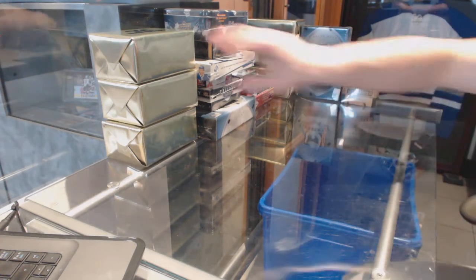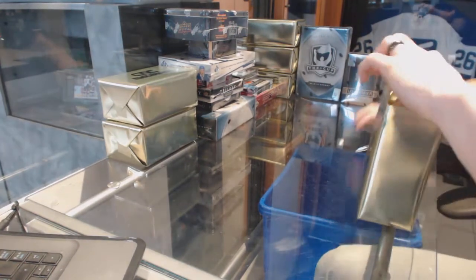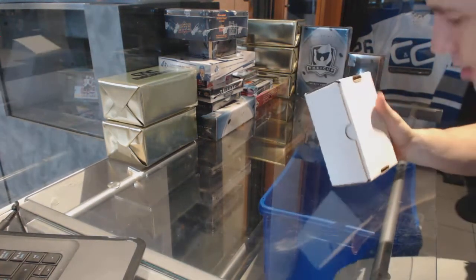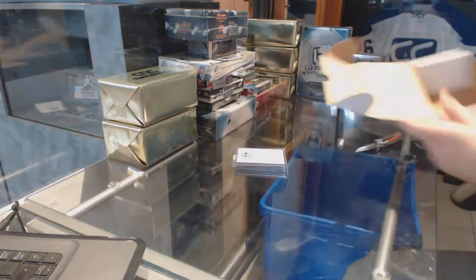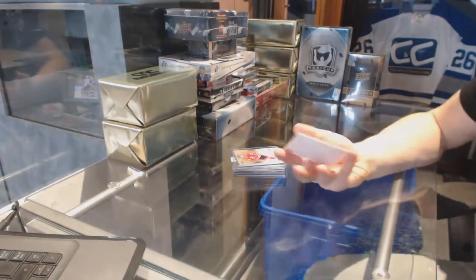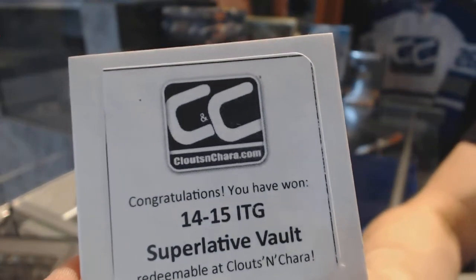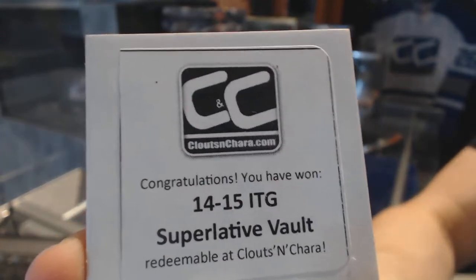Here you go, CNC group break number 6887. We're going to start with the three CNC VIP gold mystery boxes. Good start — we've got a 14-15 In The Game Superlative Vault for the first bonus.